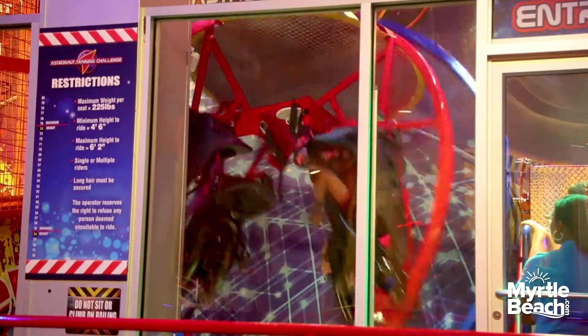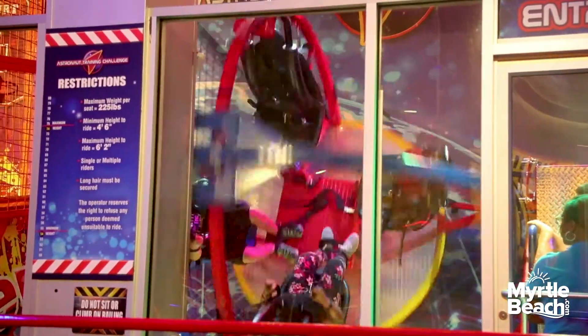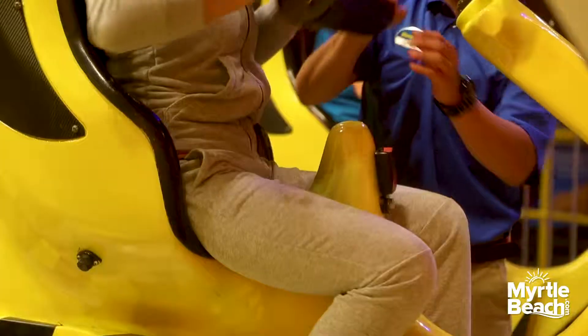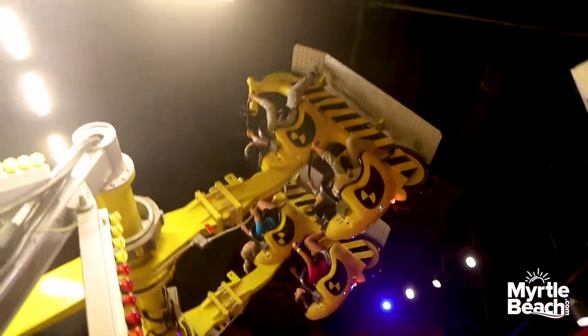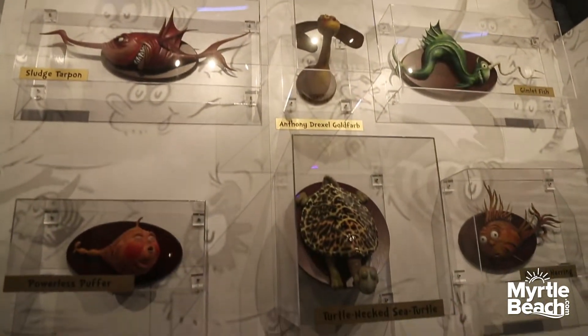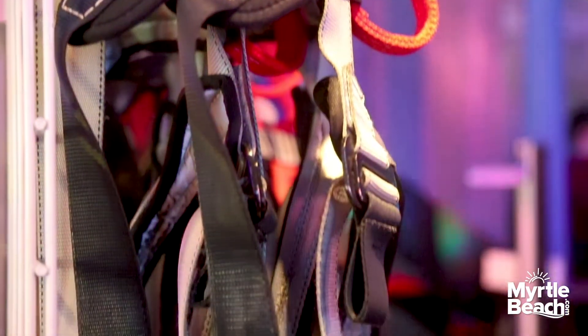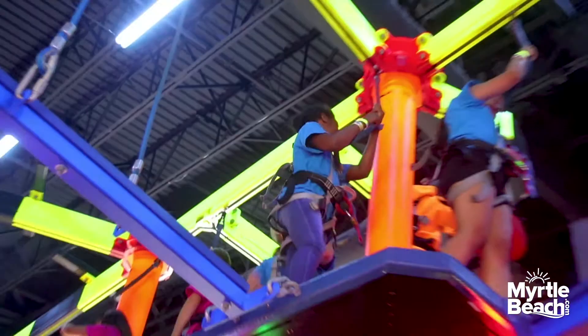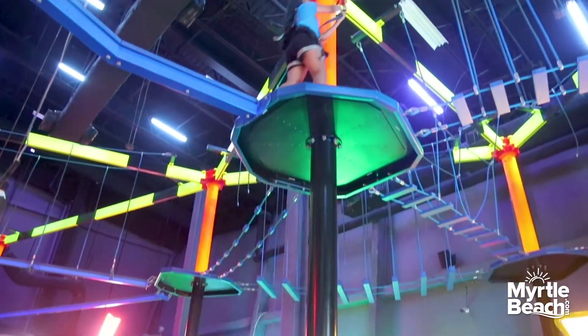We have several new exhibits inside our building. We have an astronaut gyroscope — it's a four-man gyro and you can experience what it feels like for astronauts to be in space. We also have a 360 bike; the faster you pedal, you can actually flip yourself upside down. Our Dr. Seuss exhibits highlight some of his infamous creatures in our taxidermy, also where our ropes course is.